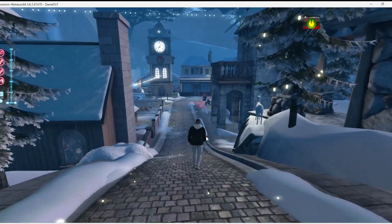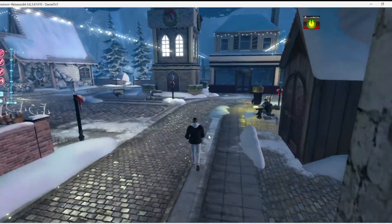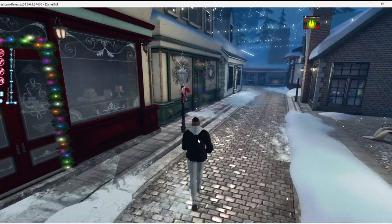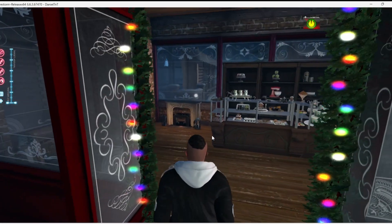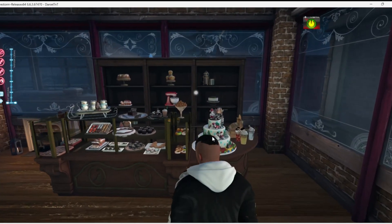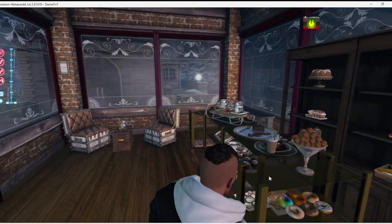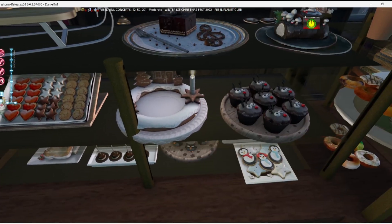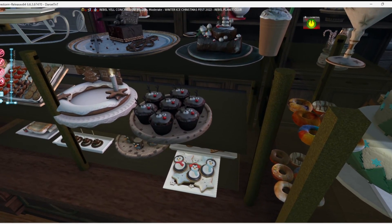Big old clock tower there. It looks like we've got... is it a bakery? Oh, it is a bakery! Oh my gosh. I'll take one of each. Ooh, cupcakes! Oh yeah, they have reindeer — Rudolph cupcakes.